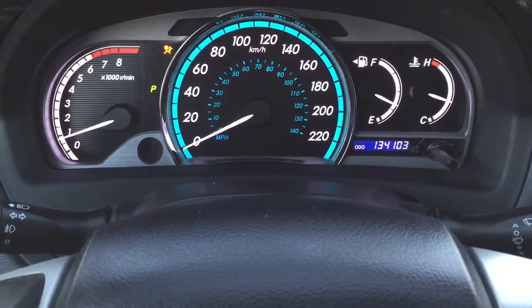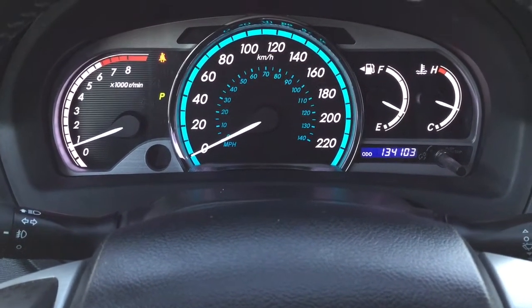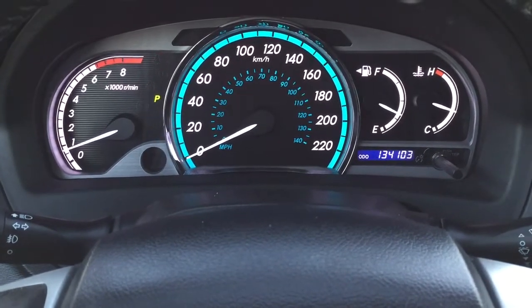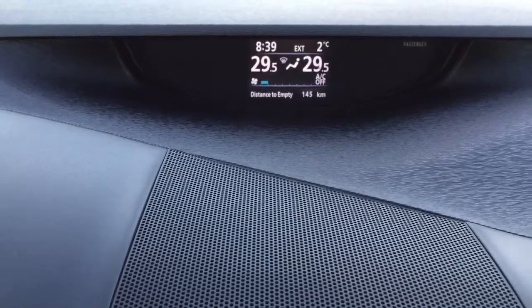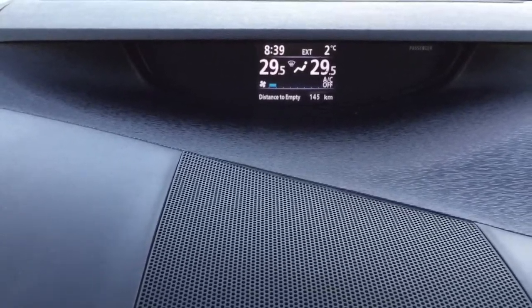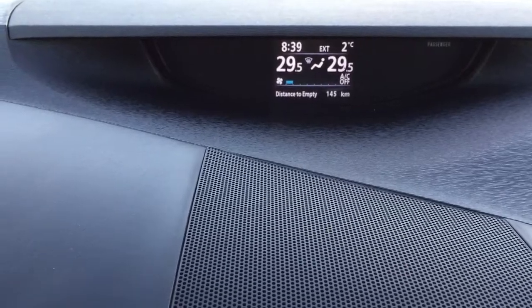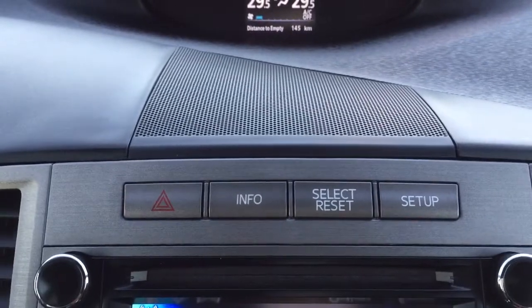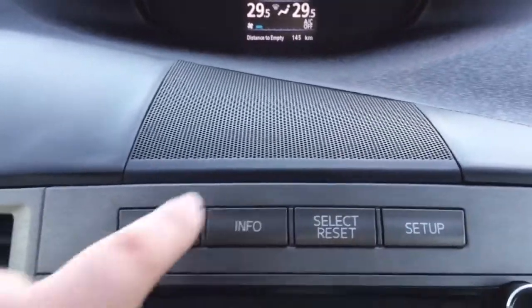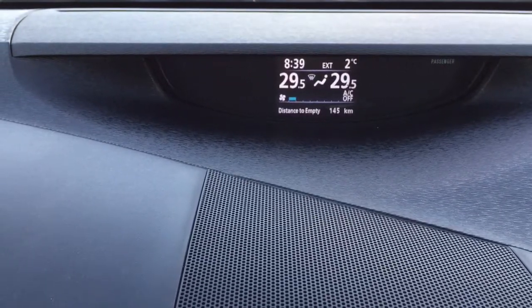I'm just going to close in on the exact kilometers so you can see what it's currently sitting at. At the very top of the center dash you have your digital clock and exterior temperature gauge — this is also where you'll find the dual zone climate control temperatures and the distance to empty, which you can swap through by hitting the info button right beside the hazard lights. Once you hit the info button you can see a couple of other additional features inside as well.